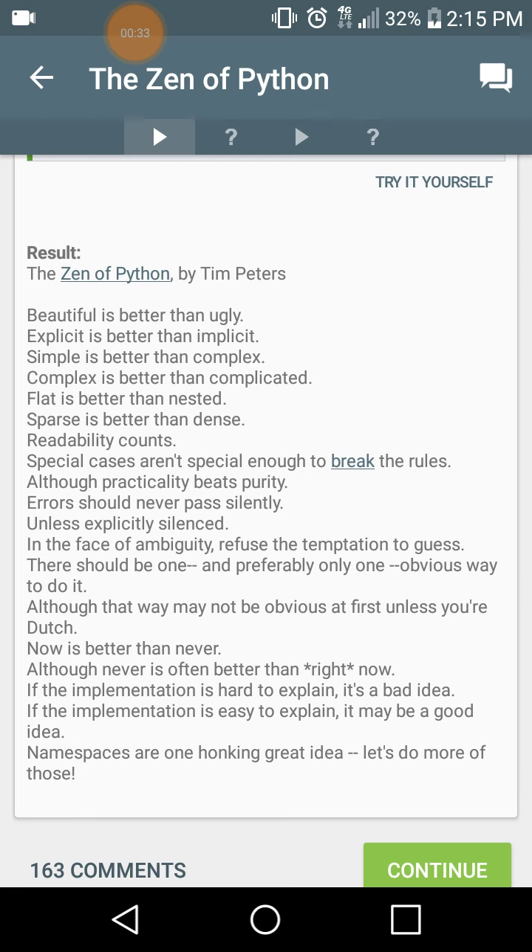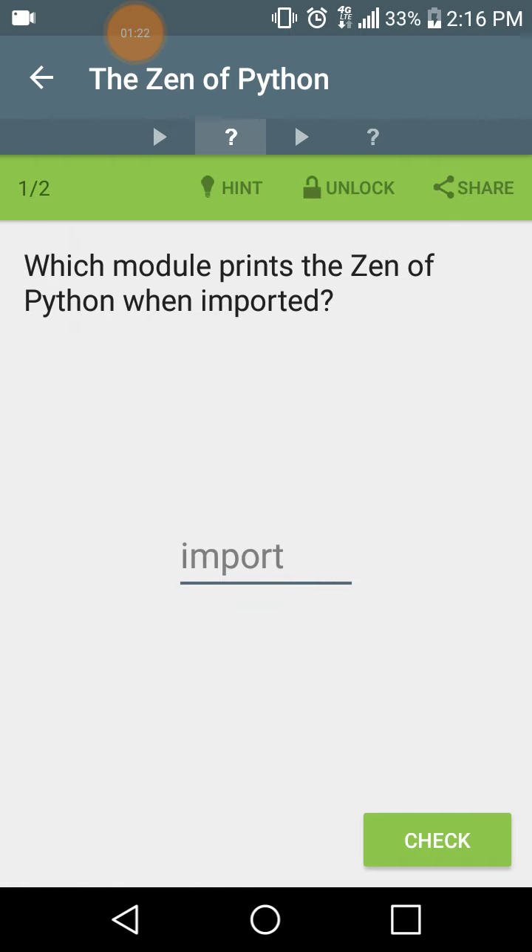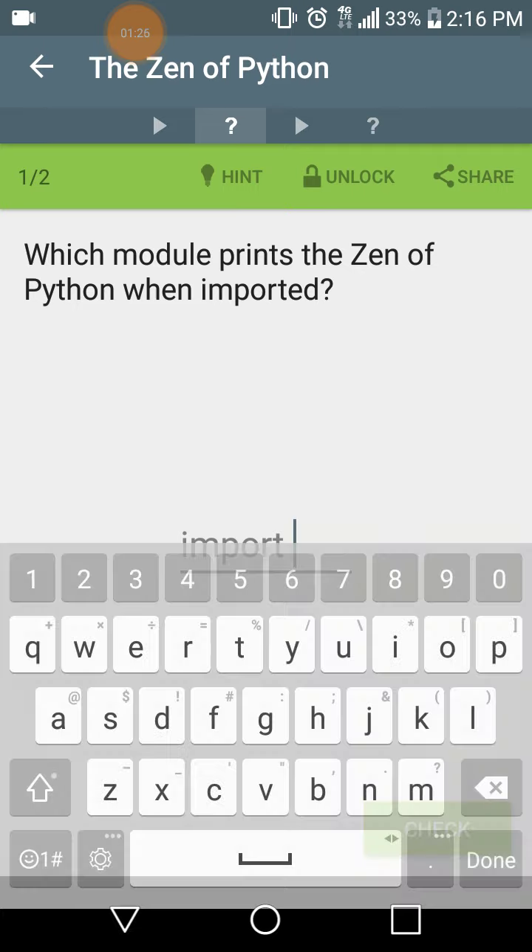The Zen of Python by Tim Peters. Beautiful is better than ugly. Explicit is better than implicit. Simple is better than complex. Complex is better than complicated. Flat is better than nested. Sparse is better than dense. Readability counts. Special cases aren't special enough to break the rules. Although practicality beats purity, errors should never pass silently, unless explicitly silenced. In the face of ambiguity, refuse the temptation to guess. There should be one, and preferably only one, obvious way to do it. Although that way may not be obvious at first unless you're Dutch. Now is better than never. Although never is often better than right now. If the implementation is hard to explain, it's a bad idea. If the implementation is easy to explain, it may be a good idea. Namespaces are one honking great idea — let's do more of those. Which module prints the Zen of Python when imported? import this.